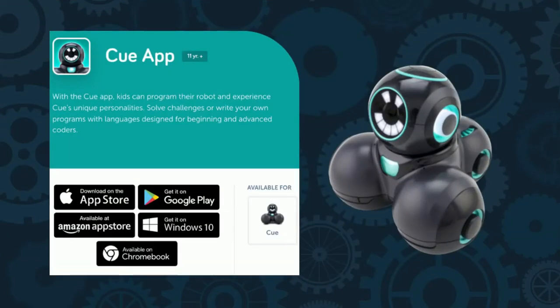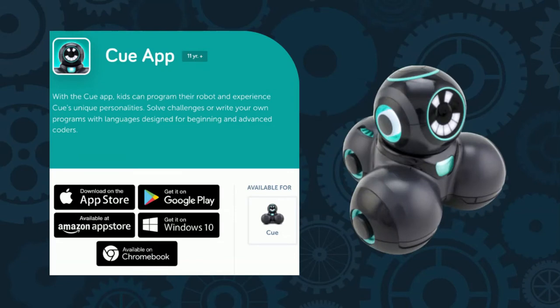The Q app is free and can be downloaded. It is compatible with Android, Chromebook, iOS, and Windows 10.